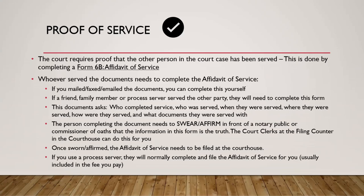Whoever served the documents has to complete the Affidavit of Service. If you mailed, faxed, or emailed documents that only needed regular service, you can complete this affidavit yourself. If you had a friend, family member, or process server serve the other person, they will need to complete that form. The document asks things like: who served the documents, who was served, when and where were they served, how were they served — in person, by email, by fax — and what documents were they served with.